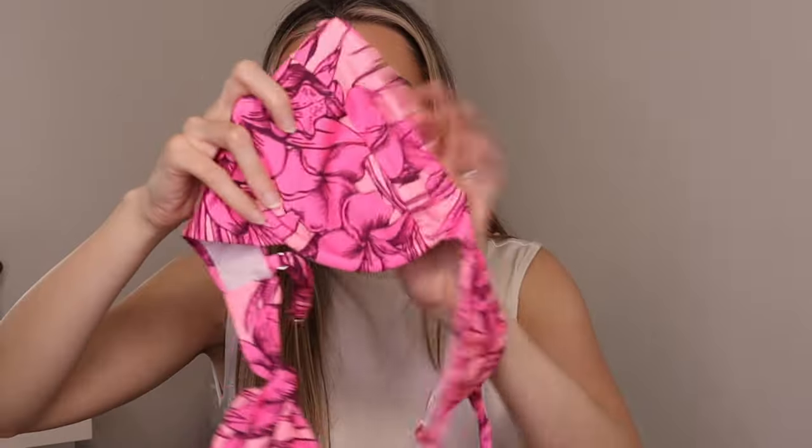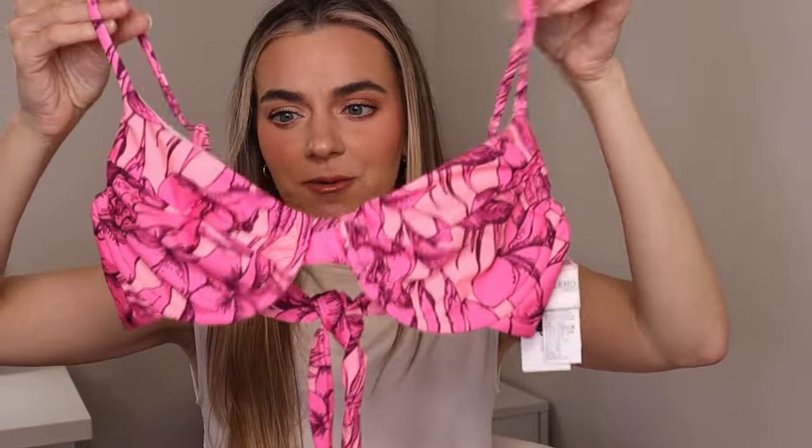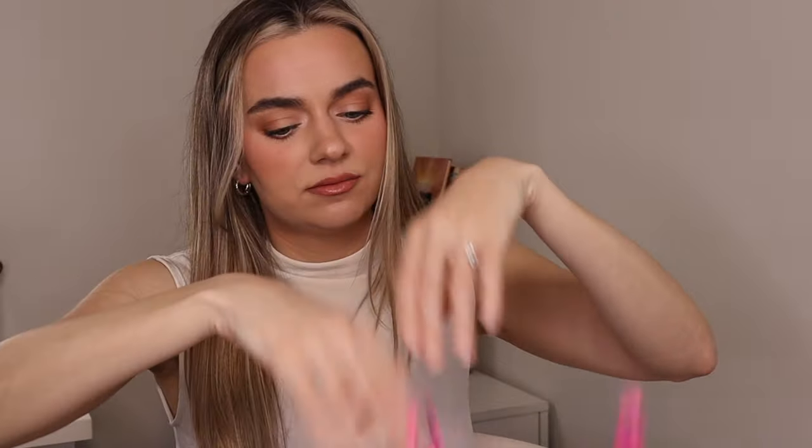This is what the top looks like — this is a small. I have an artificial chest so I'll be able to fill this out. If you are a small itty bitty girl, I'd probably get an extra small because this is pretty big. It comes with these little straps, there's some underwire, no padding. Doesn't that just scream Hawaii? The gorgeous flower detail — I am obsessed. The bottoms are $40 and the top is $45, but I got them during the Easter sale and they were 50% off.